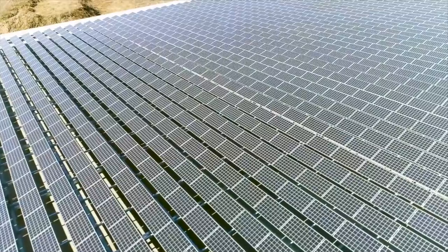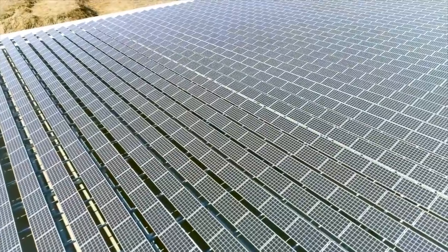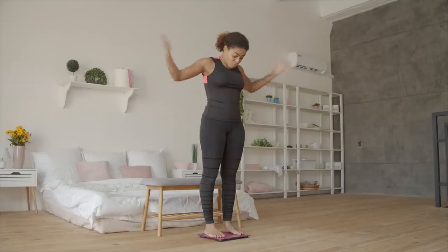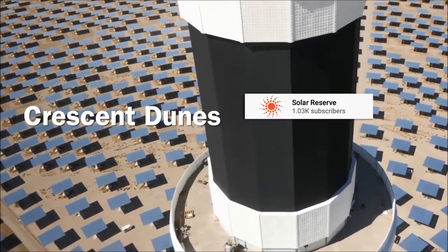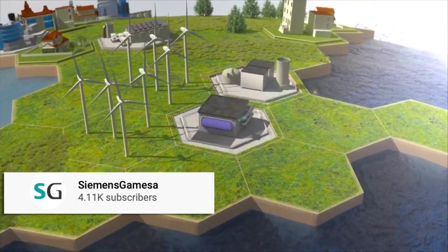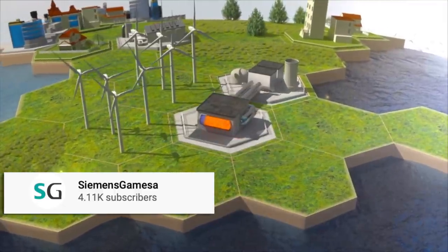The best thing is that it all works with easily sourced off-the-shelf components, has a really long lifetime, and requires very little maintenance. But I always like to read something from the critics as well. The issue is scale — this is something that seems to be generally true of thermal energy storage solutions. They are usually great at energy capacity but poor in terms of power capacity, meaning they can store a ton of energy, but releasing that energy at a high rate is not that easy.